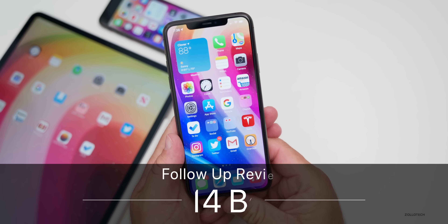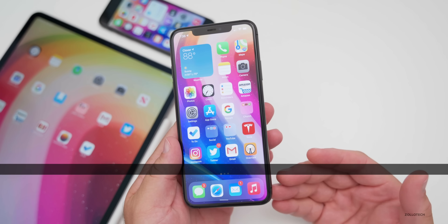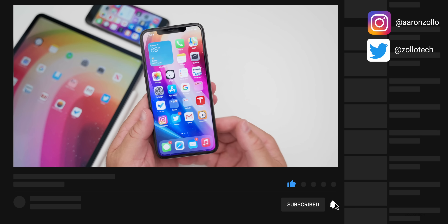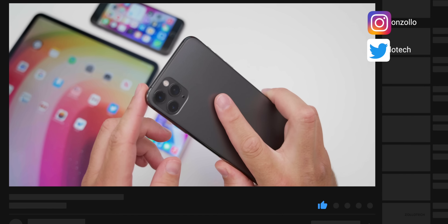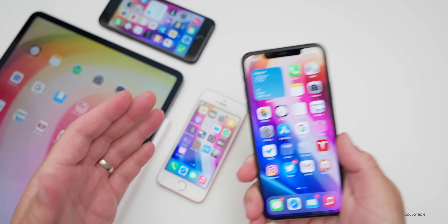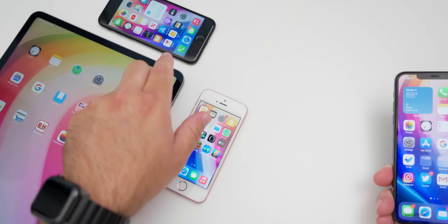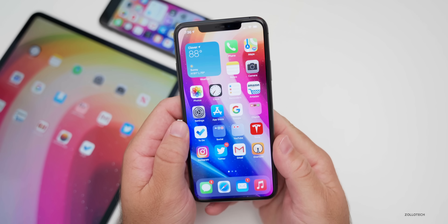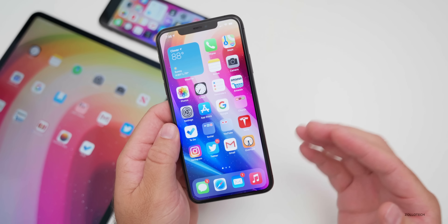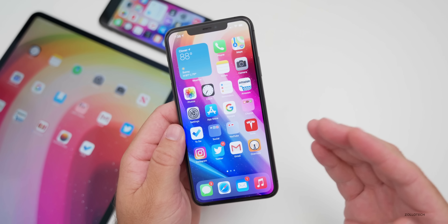Hi everyone, Aaron here for Zolo Tech. iOS 14 beta four has been out for a few days, depending on whether you're using the developer beta or the public beta, which are identical — they have the same build number. I've been using it on my iPhone 11 Pro Max and my 12.9-inch iPad Pro from 2020. I also have it on the original iPhone SE and the iPhone 7.